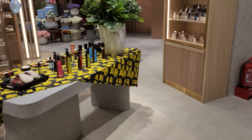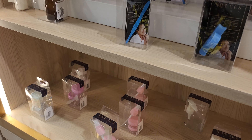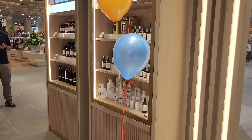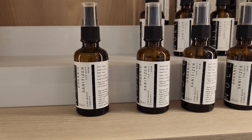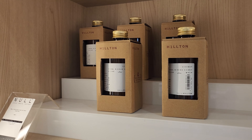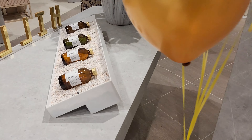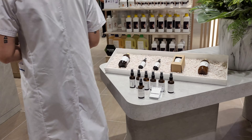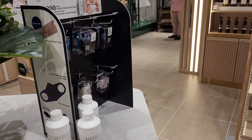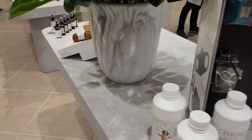There's also aromatherapy available. And they also have a cool display here selling face masks as well — quite interesting.